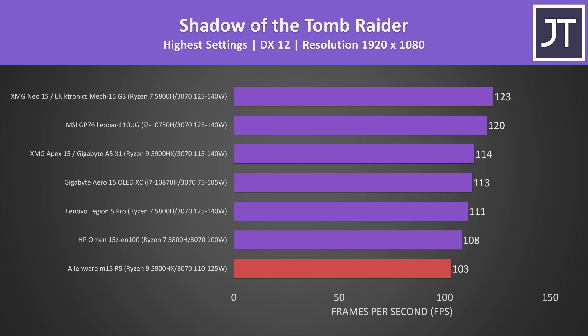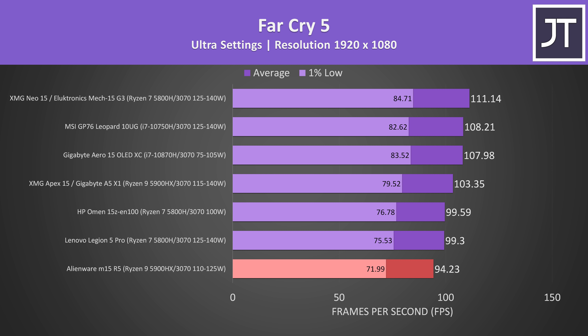In three different games it's scoring the lowest out of the seven 3070 systems I've currently got data for. It's not too far behind, but this shouldn't be happening. The cheaper HP Omen 15 is beating it, and that has a lower tier CPU and lower power limit on the GPU.